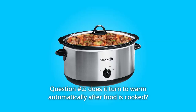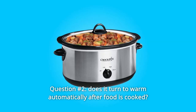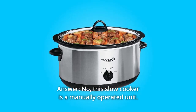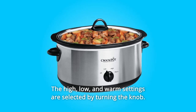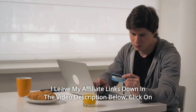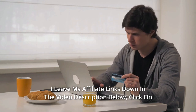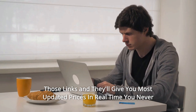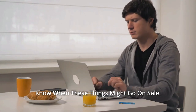Question number 2: Does it turn to warm automatically after food is cooked? Answer: No, this slow cooker is a manually operated unit. The high, low, and warm settings are selected by turning the knob. Click on the affiliate links in the video description below for the most updated prices in real time. You never know when these things might go on sale.